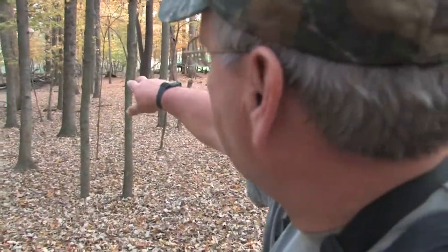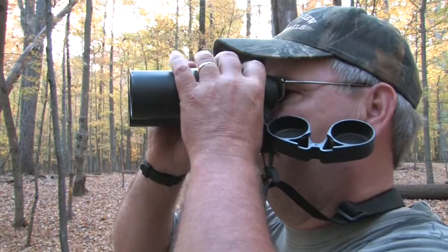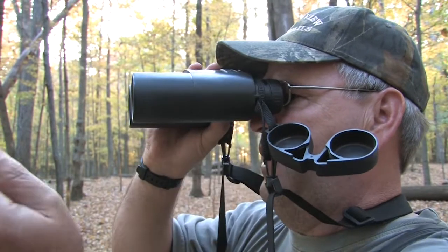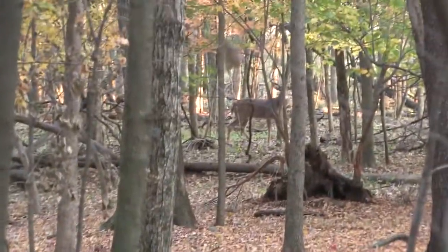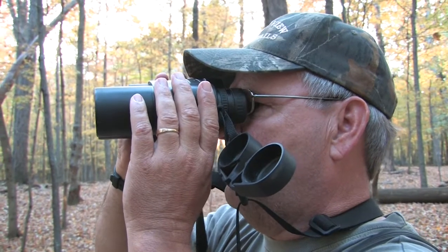There goes a couple deer right in there. There's a couple bucks — they're hitting just like Don said they would. One of them looks pretty good. I think it's that drop-tine buck. Let's try and get to a spot where I can get a shot through these trees.